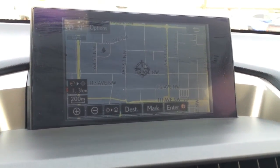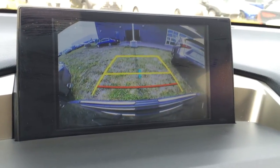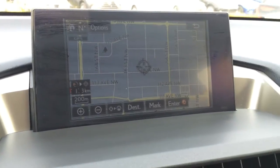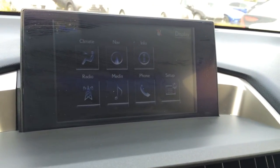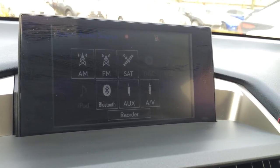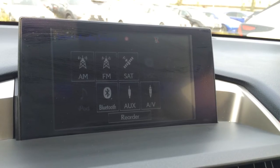The display screen houses your voice activated navigation system. You have your backup camera with grid lines — one moves with the steering wheel. 10-speaker Lexus audio system with AM, FM, HD radio, satellite, CD, DVD, iPod, Bluetooth, USB, auxiliary and AUX capabilities.